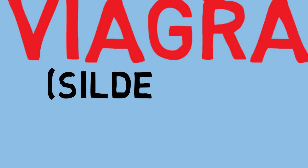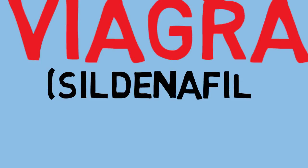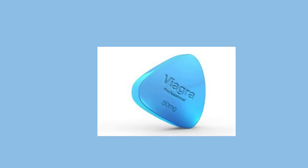Hi guys, welcome to my channel. Today's topic is going to be related to Viagra. We're going to see how Viagra, which is also widely called sildenafil, is related to the endocrine system.